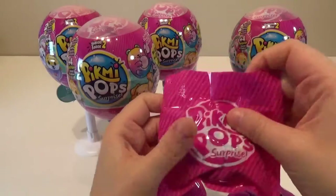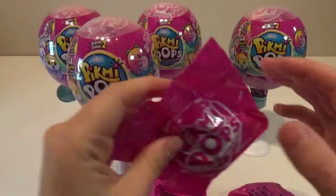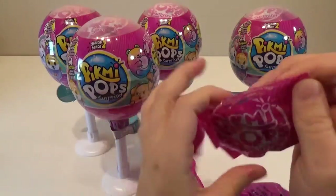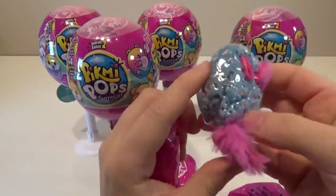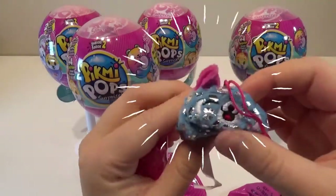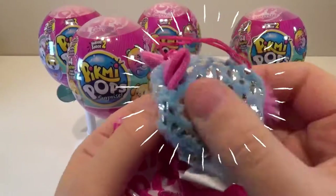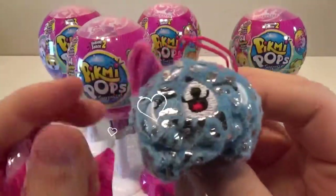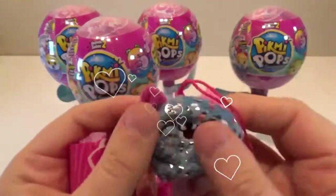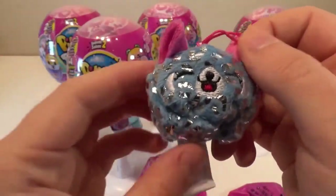So let's open our two blind bags first. Let me see if there's a smell — I don't smell anything. Let's see who it is. Oh my goodness, we got a super set! They're the shiny fancy foils. How amazing do these look? This looks like a little fox maybe would be my guess. How adorable!